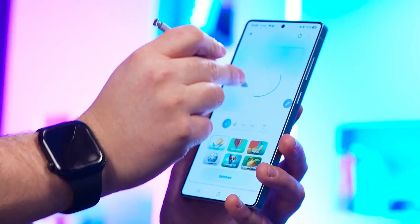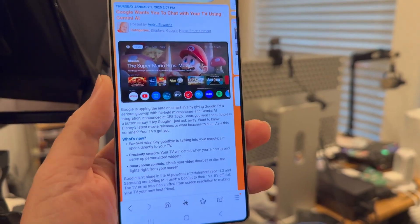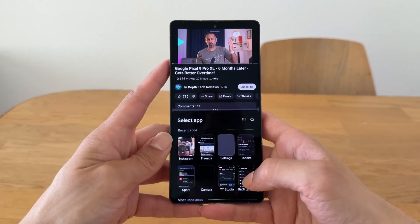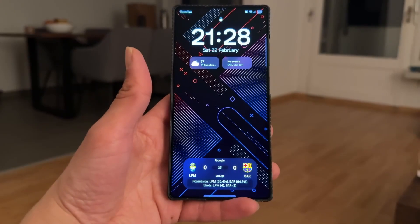Galaxy A series users, you're next. Your turn begins September 25 with the A56 and A36, and continues through October. If you own an A35 or A34, your update will likely land right around Halloween — so you can think of it as a software treat. Budget models like the M series and X-Cover series are scheduled for November, with the X-Cover 7 Pro dropping November 10.